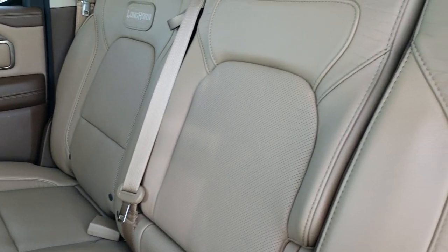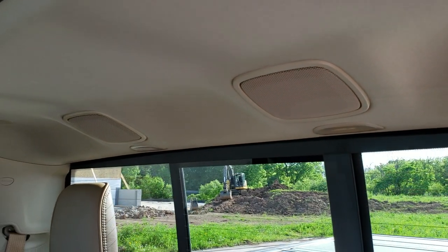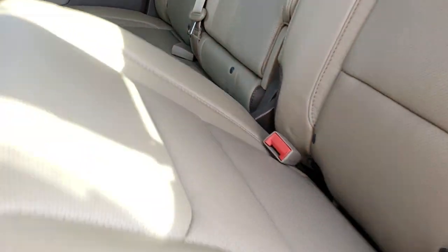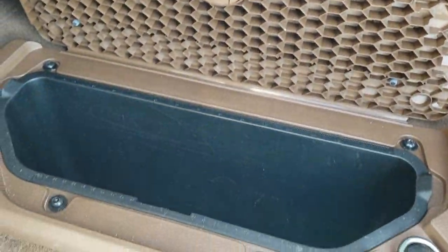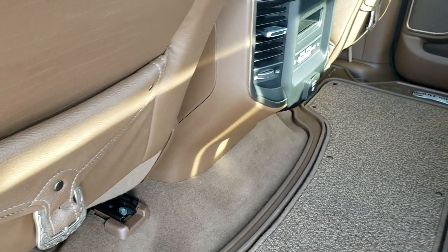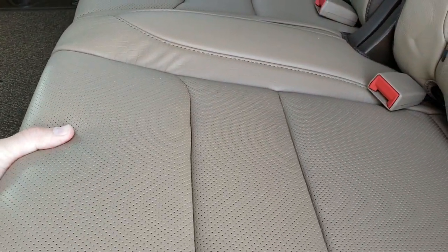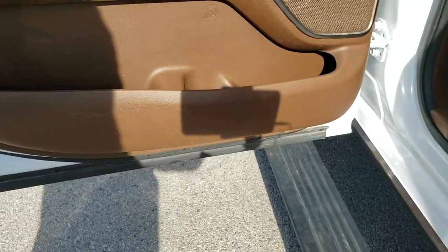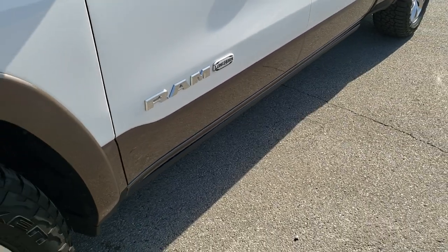The back seats are heated and cooled as well. You get the power sliding rear window with built-in rear defrost, and speakers in the ceiling, part of the Harman Kardon sound system. No rips or tears on the rear seats. You get the LATCH child safety system, and these seats fold up for extra storage. There's a nice flat floor back here with in-floor storage on each side and removable containers for easy cleaning. Rear saddlebags are strapped in, heated and cooled seat buttons for the back, another 115 volt 400 watt plug-in, and the seats recline. Child safety locks are on the back doors, and the power running boards work great.